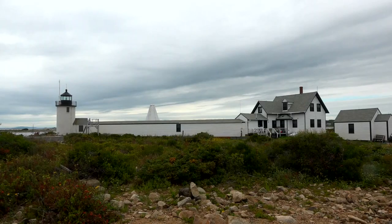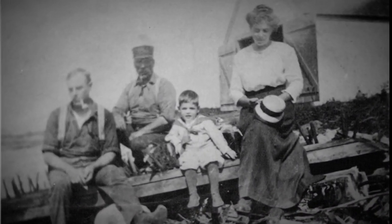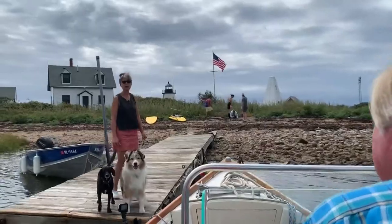The lighthouse keepers would have to tend the lamp about three times a night. And can you imagine if this walkway wasn't here and it's February and you're running in your skivvies across to get oil and go up in the lighthouse? That must have been horrible.